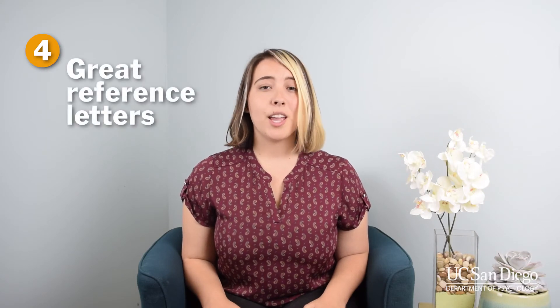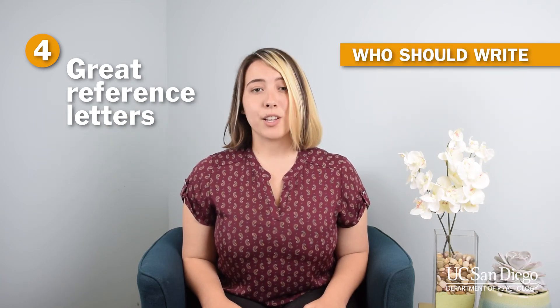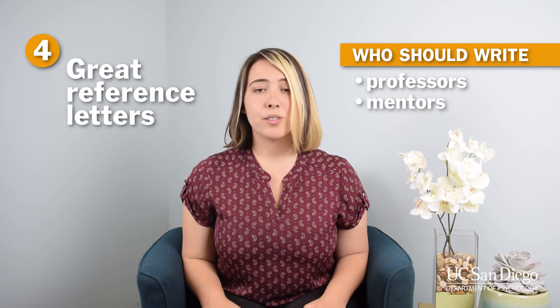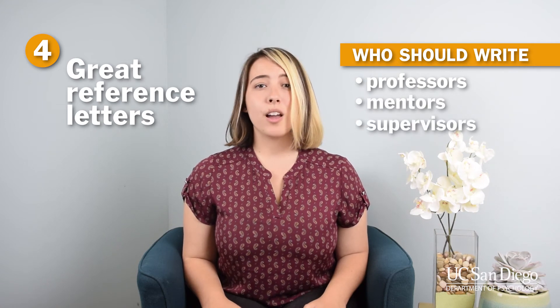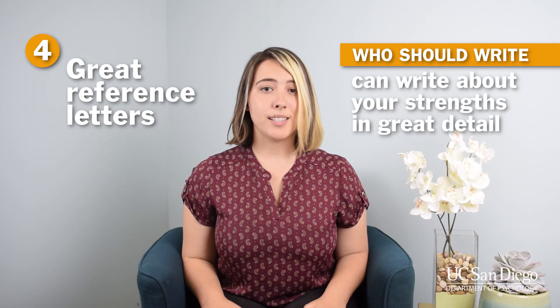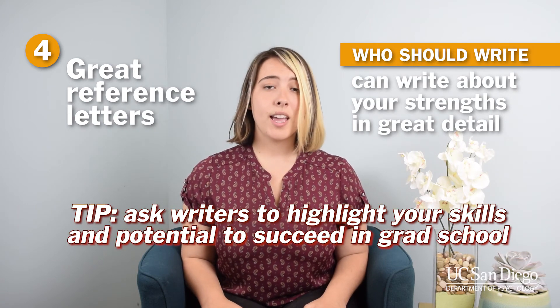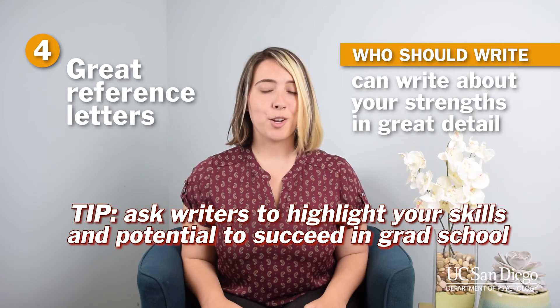Number four: great recommendation letters. In order to make your application stand out, you need fantastic recommendation letters. That means letters from your professors, mentors, or supervisors that have gotten to know you really well and are able to write about your strengths in great detail. It's even better if they can discuss your research skills and your potential to succeed in grad school.